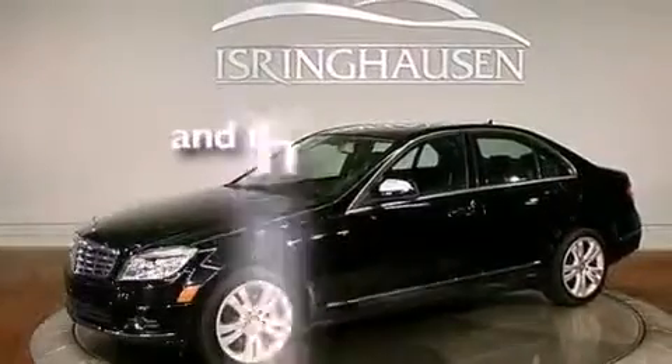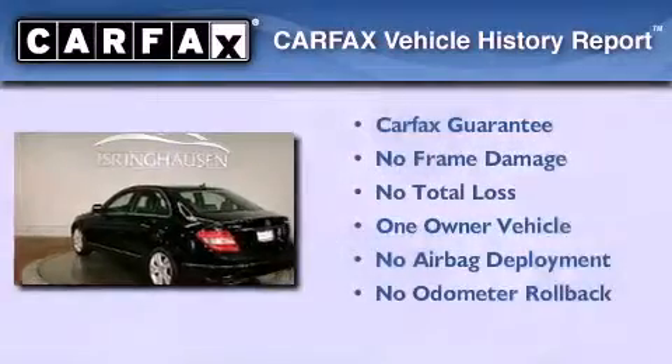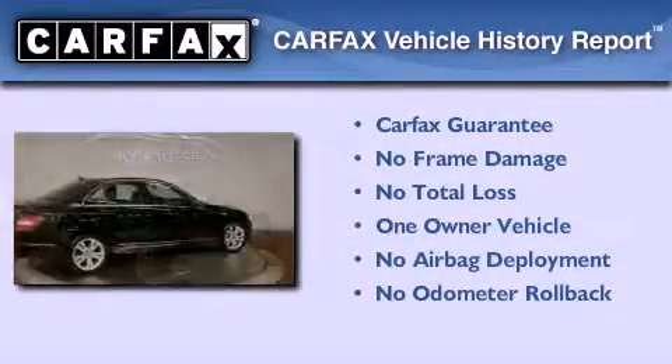This vehicle has less than 32,000 miles. This Mercedes has had only one owner and it qualifies for the Carfax buyback guarantee.